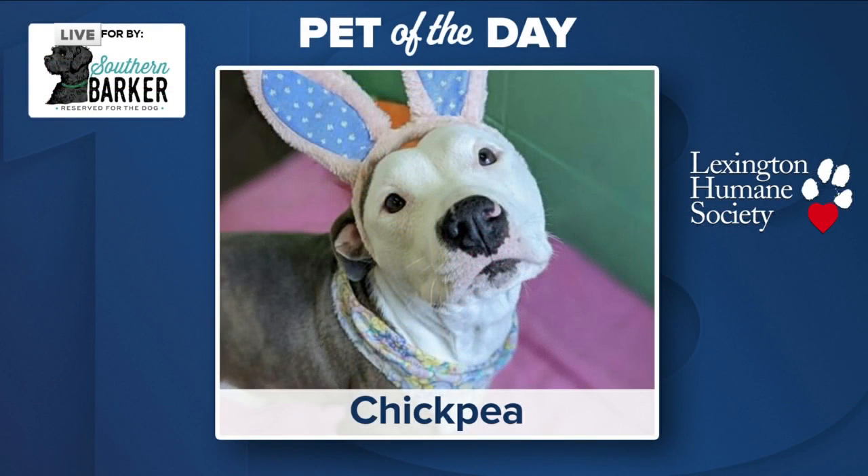She seems very sweet and is loving those treats today too. You can find Chickpea at the Lexington Humane Society's main adoption center on Old Frankfurt Pike.